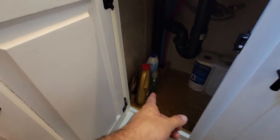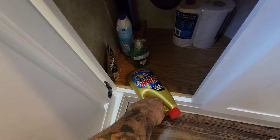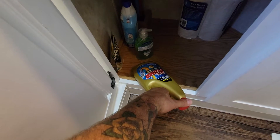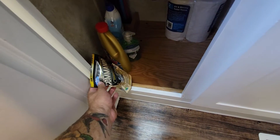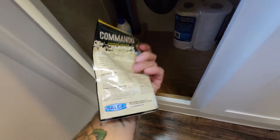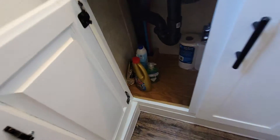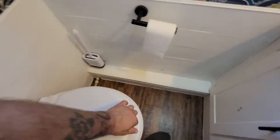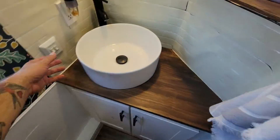RV toilet paper, some cleaner — what's this doing in here? You shouldn't really be using this in here, and we don't have anything stuck in our pipes. Oh, some Commando — this is a black tank holding tank cleaner. You always want to clean out your tank; I'll let you look up whatever videos you want for that. Here's your tank — this goes straight down to the black tank. The black tank is where you poop; that's where all the nasty smells are going to come from.